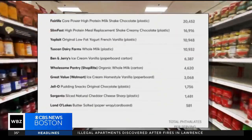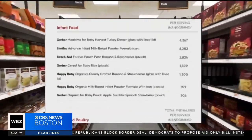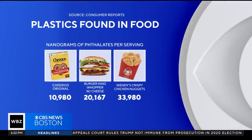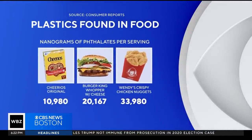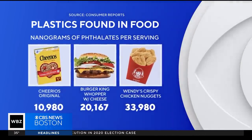The non-profit consumer organization tested 85 different food products for the plastics known as phthalates, and the results were concerning. Of the 85 different products that were tested, only one had zero phthalates. The so-called heart-healthy Cheerios from General Mills had nearly 11,000 nanograms of phthalates per serving — however, it was far from the worst offender.